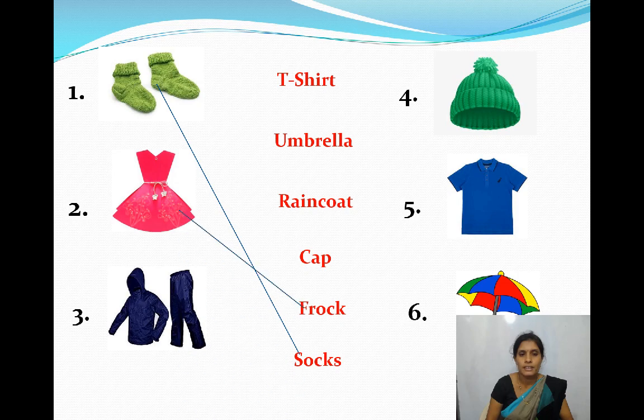Second one — identify this picture. Yes, it is a frock — F-R-O-C-K. Frock. What is the third one? Yes, raincoat — R-A-I-N-C-O-A-T. Raincoat.